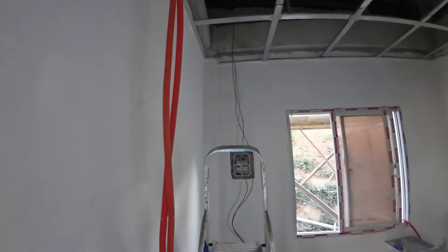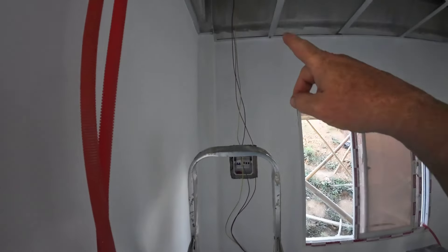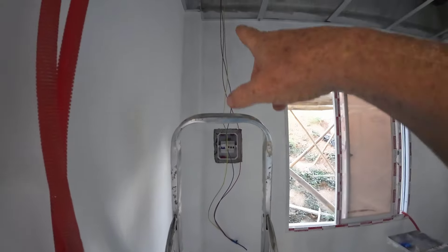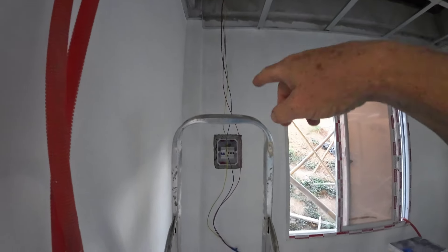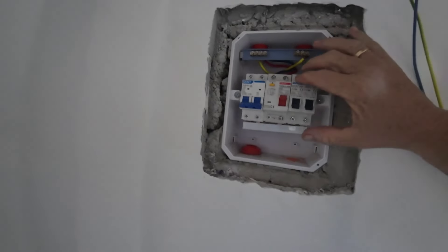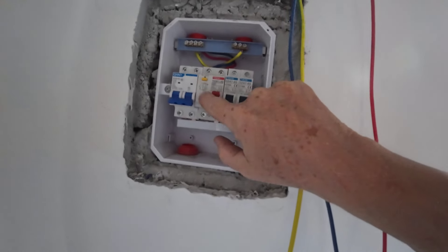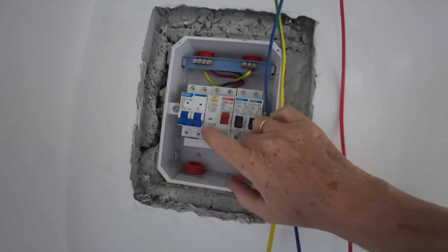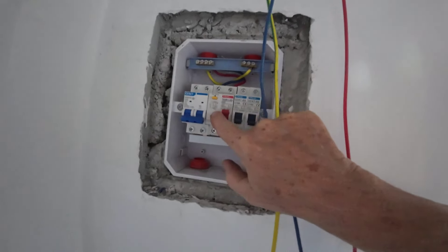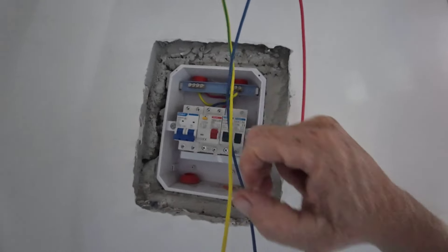All day today I've actually been working here with electric. This is the fuse box — I put in the fuses and put up cables. It's a simple setup: a 40 amp main breaker, then a 20 amp breaker with a ground fault switch for all the electric outlets, and a 16 amp breaker for the lights.